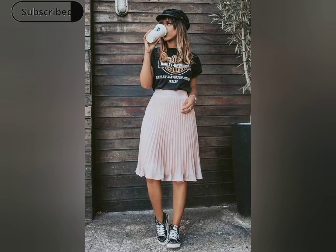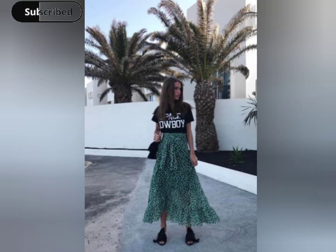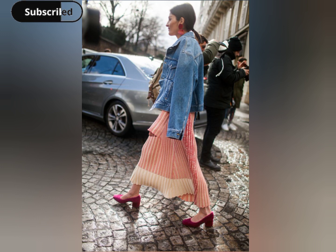Elegance meets Italian flair in this skirt style outfit, featuring timeless silhouettes and a touch of Mediterranean charm. This ensemble captures the essence of Italian fashion, with a tailored skirt, sophisticated blouse, and a hint of vintage allure.